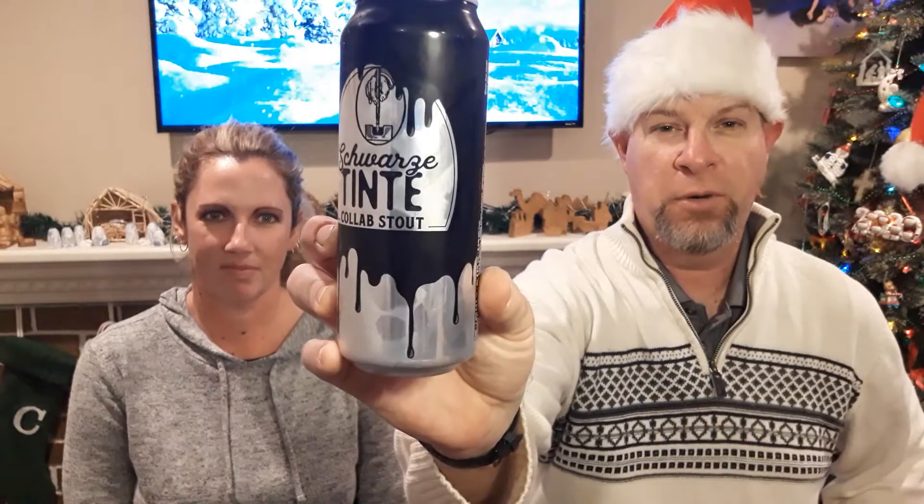It all started, as we've talked about, with the Costco Brewer's Advent. They have all kinds of German beers. And today we're going to go through this one here, which is the Schwarzteint Collab Stout. Kamla, what do you got?